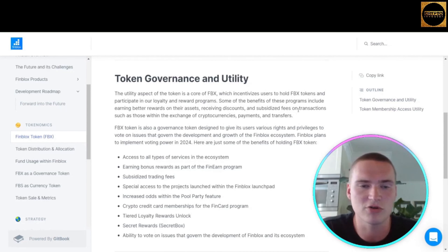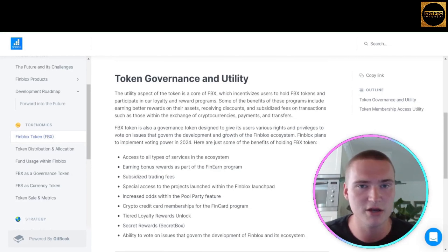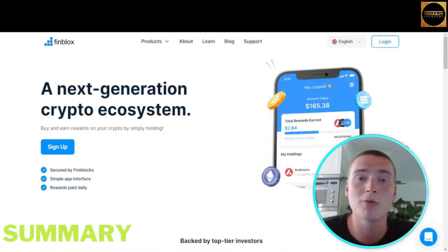Benefits of holding FBX include earning better rewards on assets, receiving discounts and subsidized fees on transactions such as crypto exchanges, payments, and transfers. FBX is also a governance token, giving users the right to vote on issues governing the development and growth of the Finblox ecosystem. Finblox plans to implement voting power in 2024, while other benefits are already live. You can find token distribution, allocation, and metrics at docs.finblox.com.